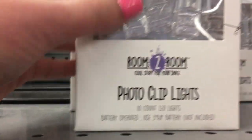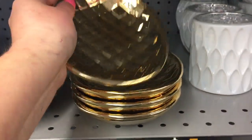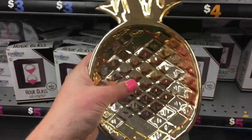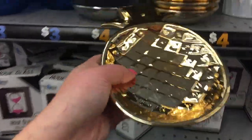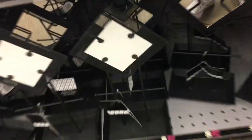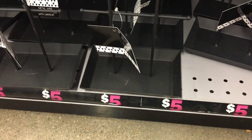They actually have photo clip lights — so once you hang up your photos they light up, which is adorable. I'm actually buying this pineapple piece because my whole room is now gold, black, white, and pineapples. They have a whole bunch of cute stuff, including something that looks like a mirror where you can hang your jewelry up. If you don't have jewelry storage already, this is super compact so it won't take up much room in your dorm — definitely think about doing something like that.